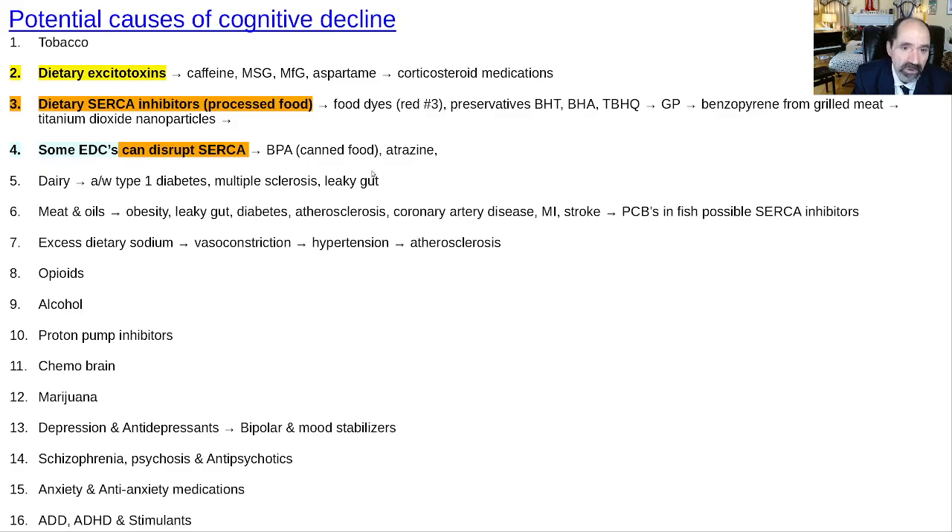Atrazine, the non-organic herbicide, is also a concern. Dairy causes diseases that can lead to cognitive impairment. Meat and oils cause vasoconstriction. Excess dietary sodium is also harmful. Substances of abuse like opioids and alcohol lead to cognitive impairment. There are also various medications known to carry significant risk of causing cognitive impairment. That covers the full list — hopefully this was helpful.